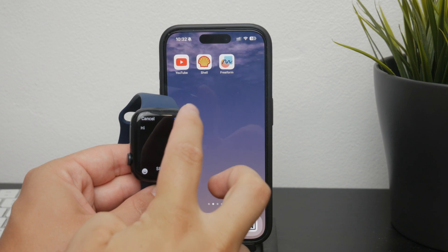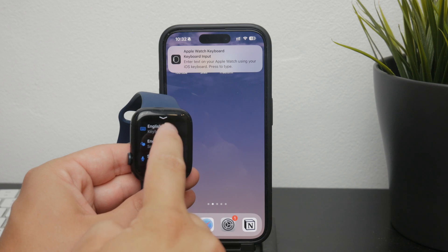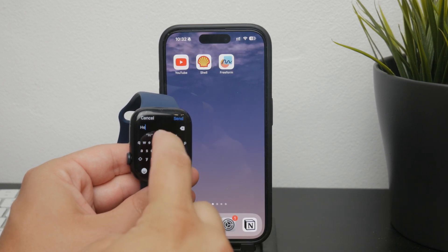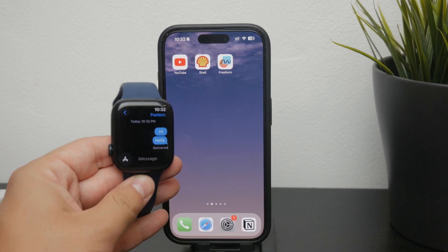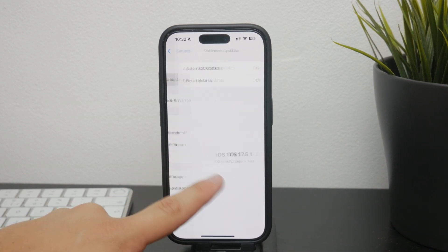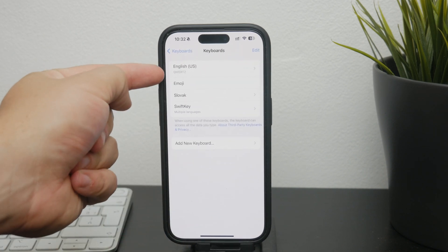Additionally, there's the keyboard option. You can type on the watch like you would on any other keyboard, but there's an important point — the keyboard is not available in every language. So if you find that the keyboard is not available in your preferred language, just make sure you add English as a language on your paired iPhone. This adjustment will enable the keyboard on your watch as well, because the devices are deeply connected.